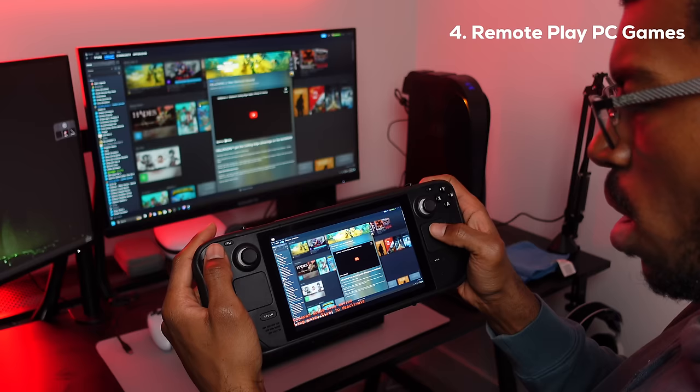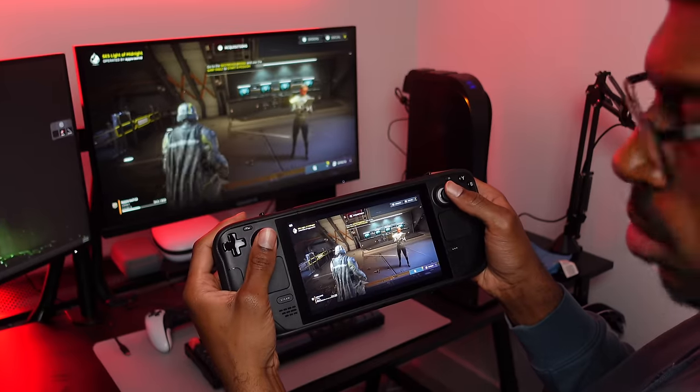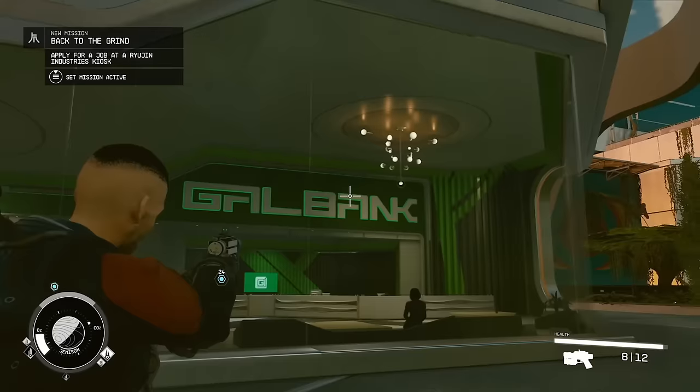Number four is similar to number three: being able to remote play your PC games on your Steam Deck. If you have a gaming PC at home and want to play a game that isn't compatible due to performance issues, you can. Install Sunshine on your PC and Moonlight on your Steam Deck. Sunshine turns your gaming PC into a full game streaming server, and Moonlight lets you connect and play any games you have downloaded remotely. The two main benefits: first, you can play at much higher quality since your PC does all the rendering; second, it saves a ton of battery life on your Steam Deck. This is perfect for games with intense graphics not optimized for the Steam Deck, like Cyberpunk 2077 or Starfield. The only downside is input lag, which shouldn't be a problem with a good internet connection.